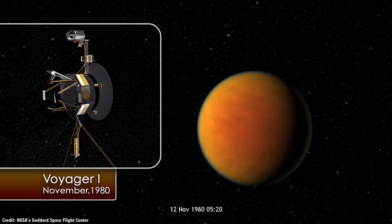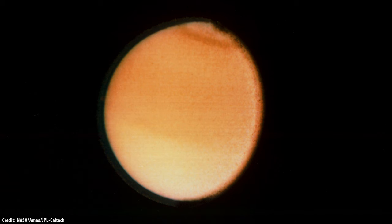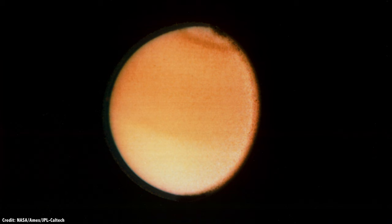They did gather additional clues about Titan though, detecting traces of hydrocarbons in the atmosphere, like acetylene, ethane, and propane. Most of its atmosphere, however, is nitrogen, just like Earth.